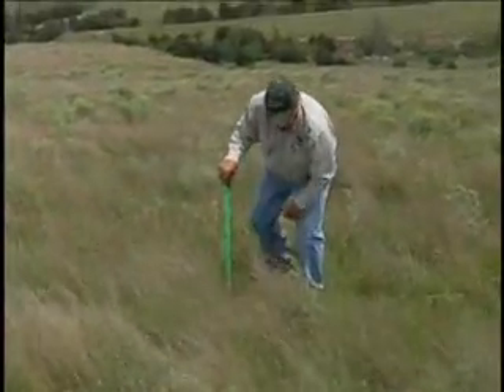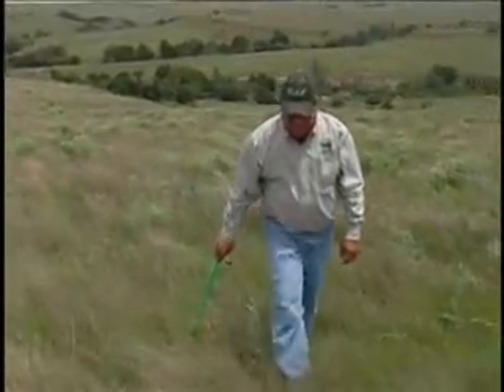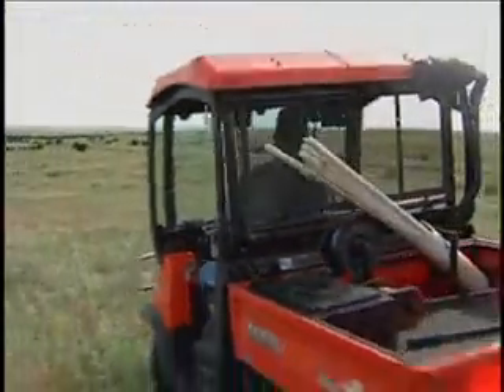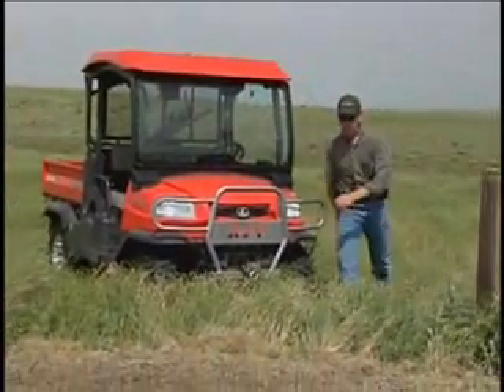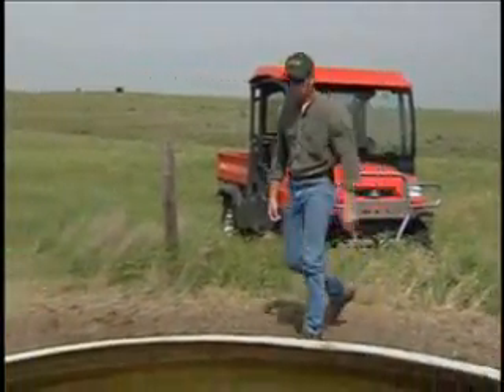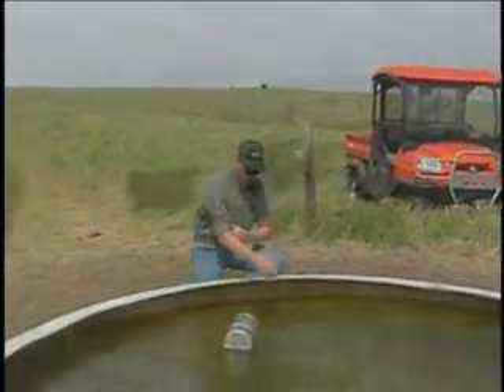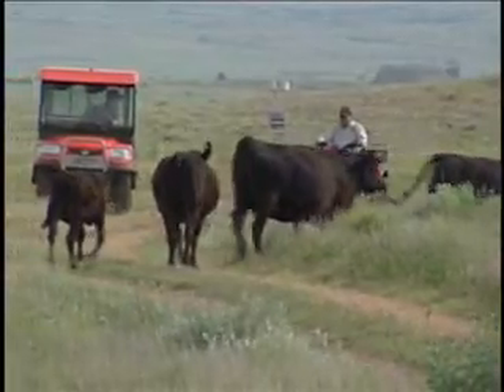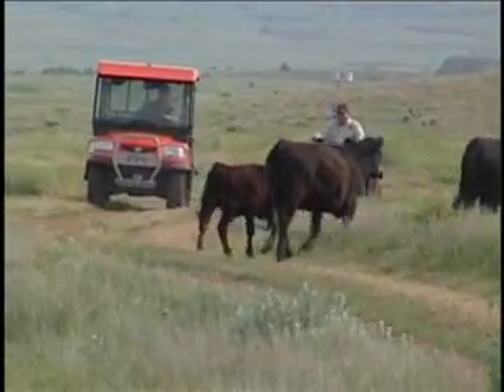An early adopter of rotational grazing, Ted ranched on his own for many years. Now, his son Brian has returned to be a part of the operation. While I was still in the military, about halfway through my eight and a half year service, I decided I wanted to come back here and be a part of my dad's dream, and live close to the land. Part of that is helping regenerate the land, living close to it, and trying to live in harmony with nature and not fight against the system.